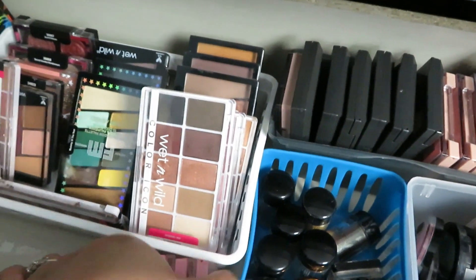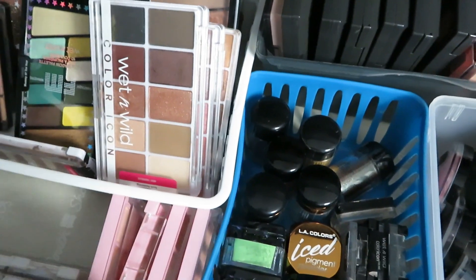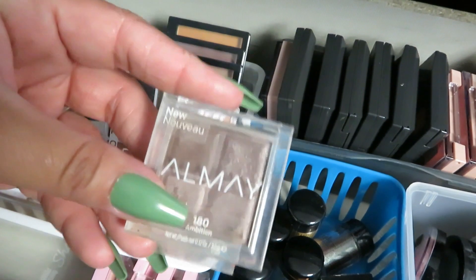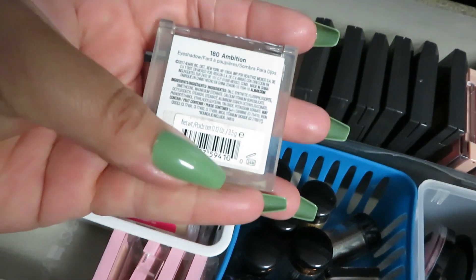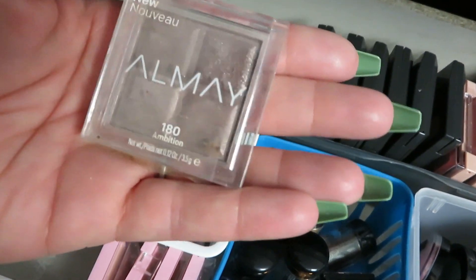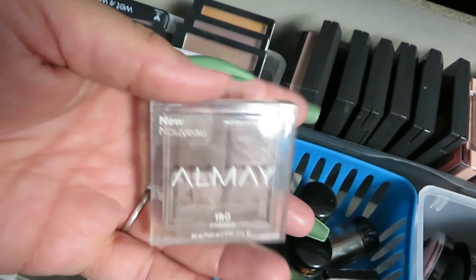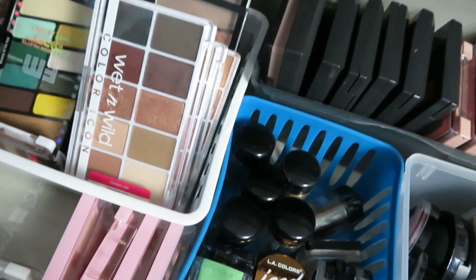I've got some more AOA stuff sitting over here. I think I'm gonna let this go — it's the Almay Ambition — really pretty but I haven't reached for it in a very long time. I like these little quads because they're a good one-and-done, but I don't reach for it.